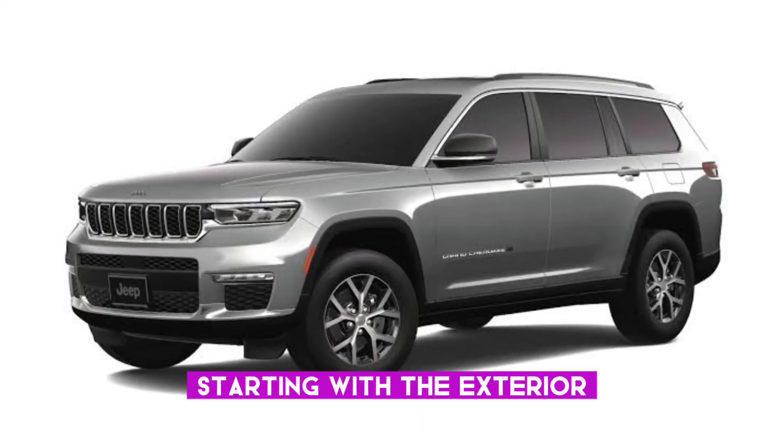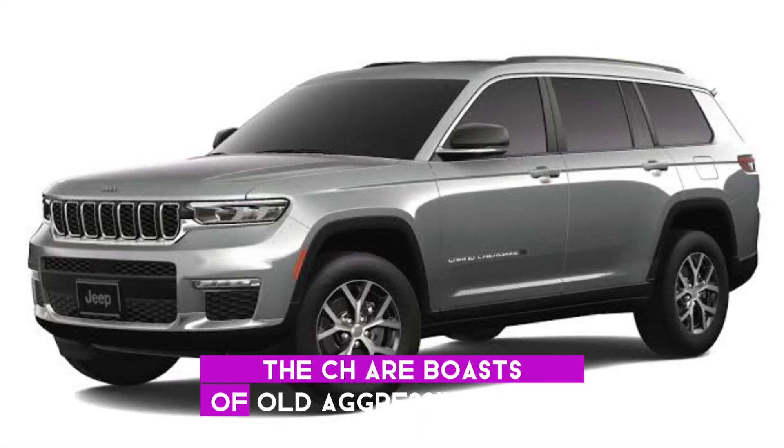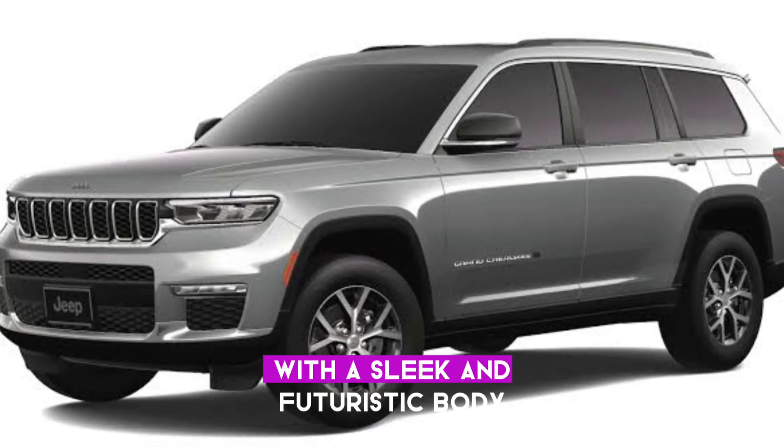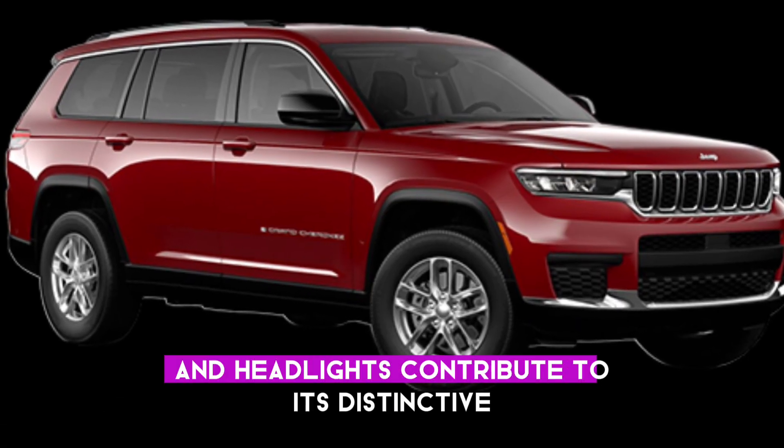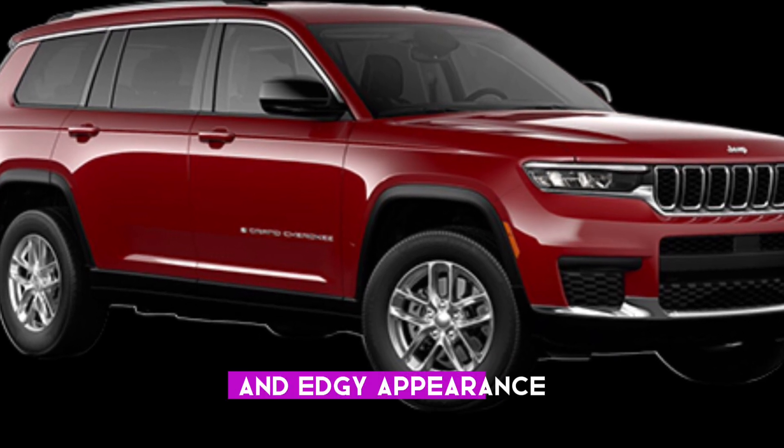Starting with the exterior, the C-HR boasts a bold, aggressive design with a sleek and futuristic body, sure to capture attention. The unique grill and headlights contribute to its distinctive and edgy appearance.